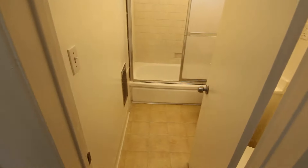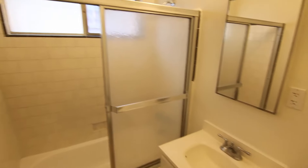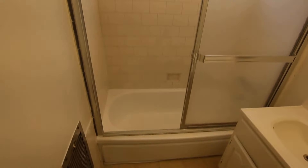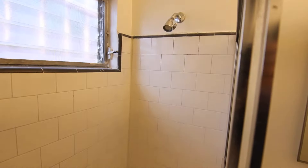And then finally making our way into the full bath here. We have plenty of space, and you have a tub and shower behind these sliding glass shower doors.